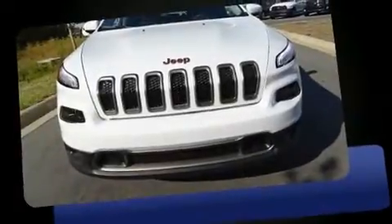Introducing the 2017 Jeep Cherokee. Under the hood, you'll find a six-cylinder engine with more than 270 horsepower.